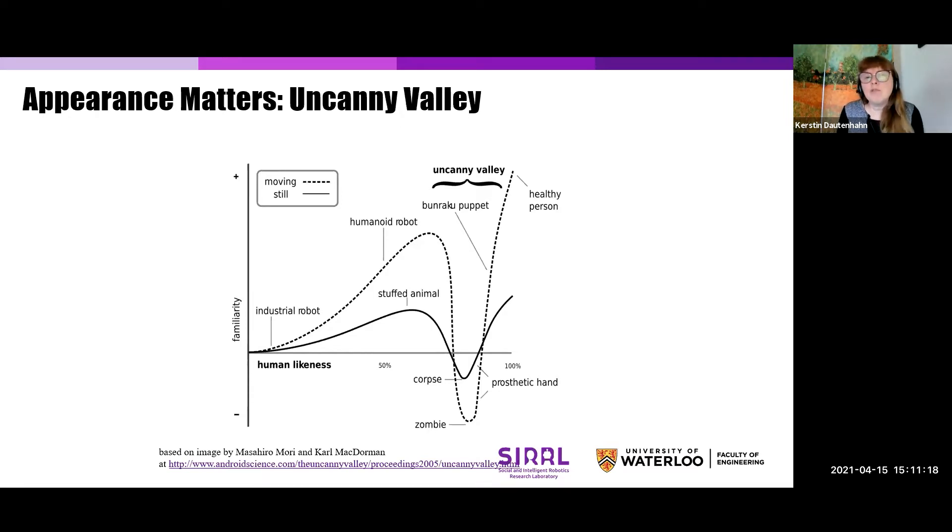Masahiro Mori predicted that the behavior of the robot — how the robot moves — has a much stronger contribution to the uncanny valley as opposed to just the pure appearance. Many studies have tried to find support for this uncanny valley and many found it, though there's also discussion that it depends on the particular robot and how it's been designed. What is interesting is this fundamental insight in how movement and appearance — in the sense of how human-like the robot is — can change the way people react to systems.